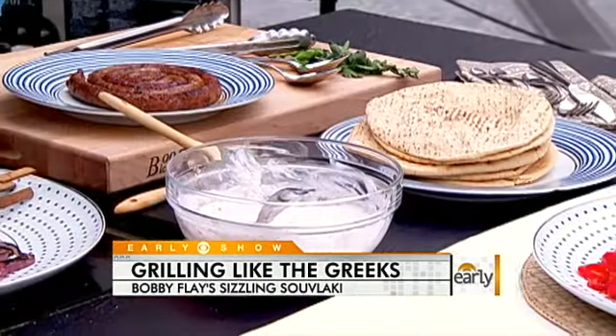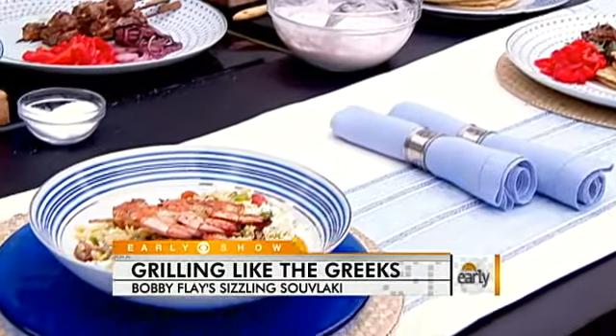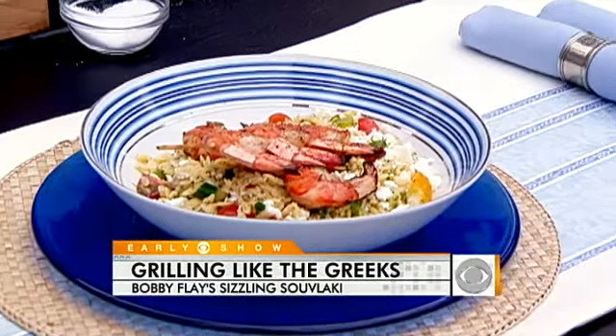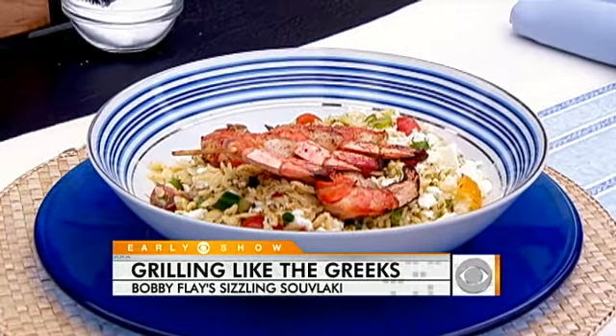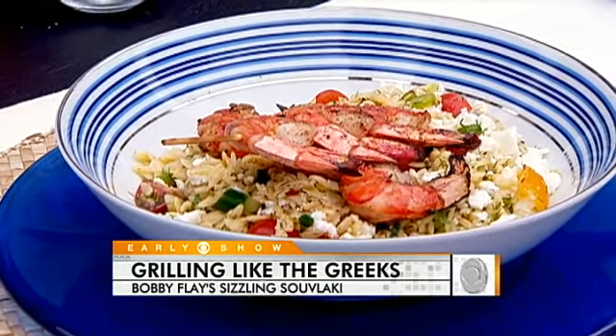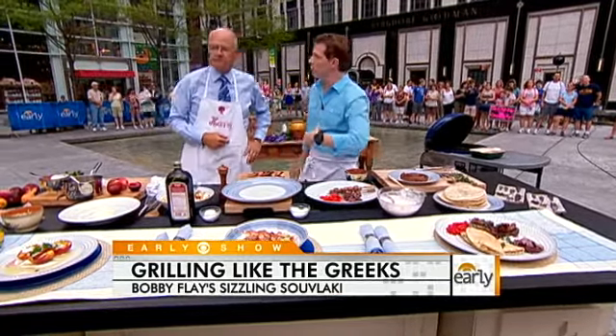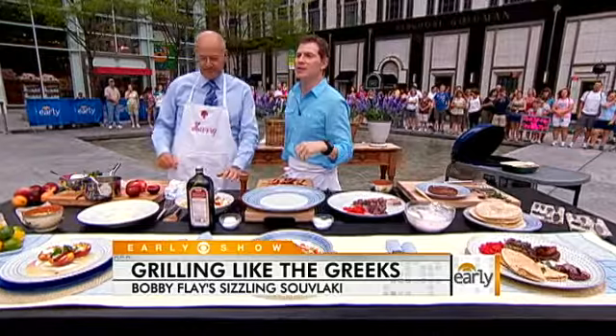You can wrap it in the pita or not — it's up to you. And we're also going to make some grilled shrimp with an orzo salad, which is pasta but it looks like rice. And it's got lots of lemon in it and some tomatoes — it's almost like the rest of a Greek salad in it. Greek salad orzo style.